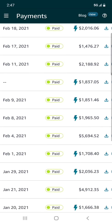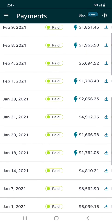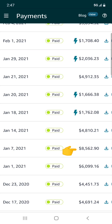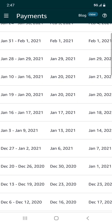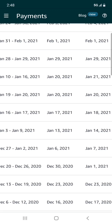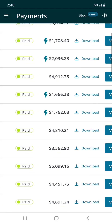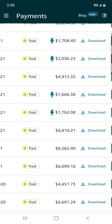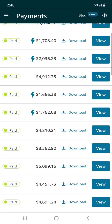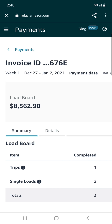Let me scroll down to show you — on January 7th there's $8,562 for one week. That came from the last week of December through the 1st or 2nd of January, paid out on the 7th. That's just one week: $8,562. I remember that load like it was yesterday — let me go in there and take a look at how it all worked out.